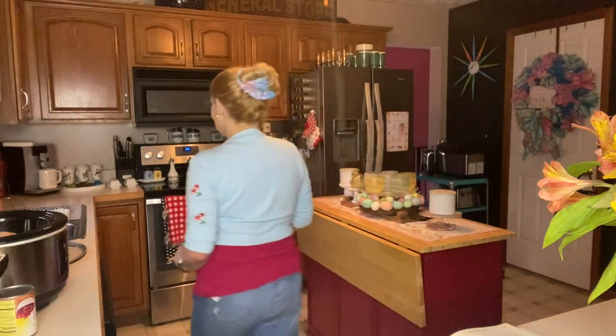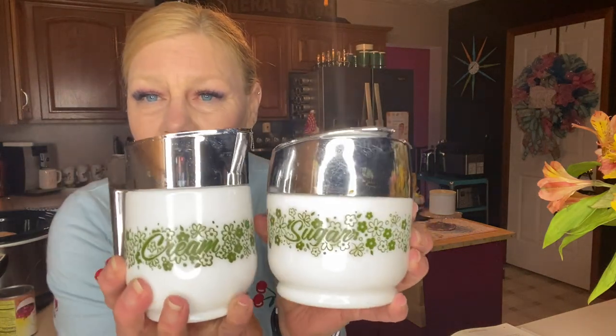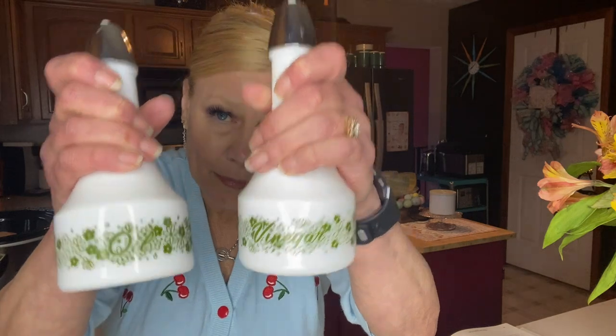Let me show you real quick — I have both the yellow and the green cream and sugar sets, and the green oil and vinegar. You might say that's Pyrex you've never seen — and it isn't Pyrex. It's made by Gemco, G-E-M-C-O. They filed bankruptcy and were absorbed by another company. These are super cute and the pattern mimics — not identical, but mimics — what I think is called Spring Daisy Pyrex.